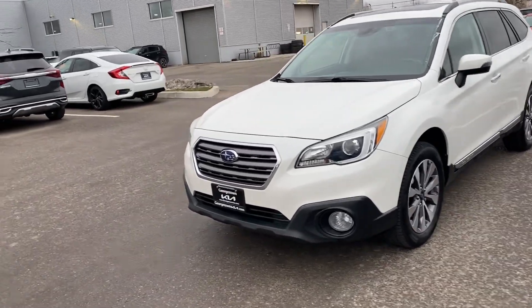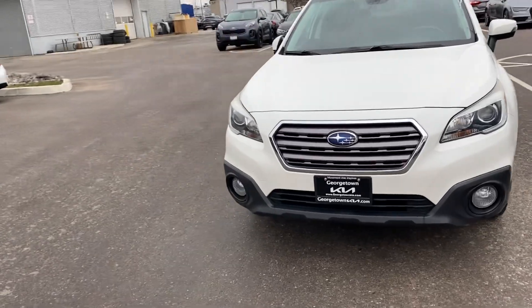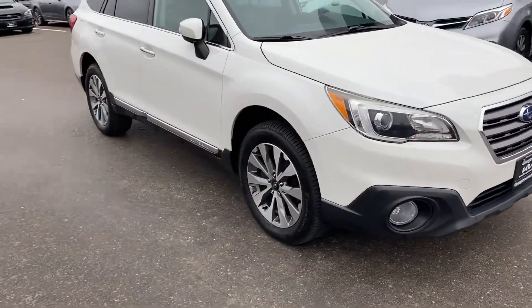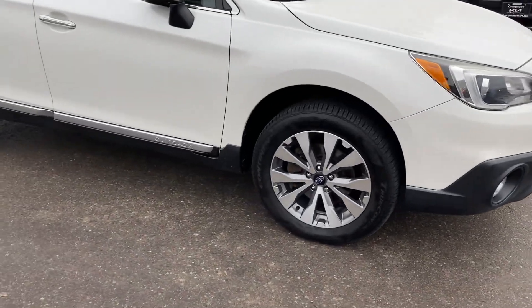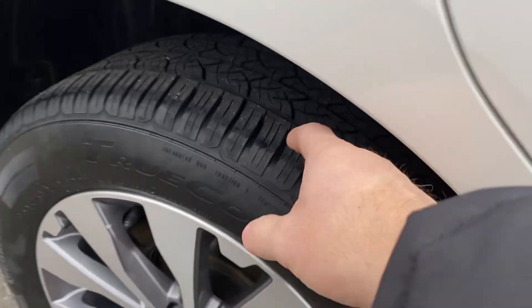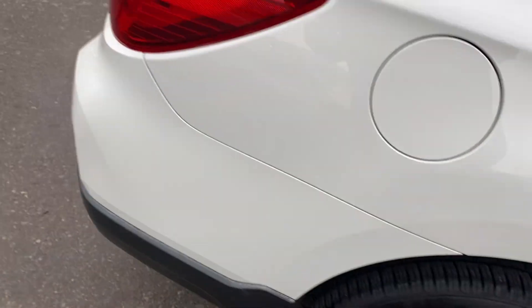Hi, this is Adrian here at Georgetown Kia. Just want to thank you for the interest in our 2017 Subaru Outback. Going to give you a walk around the vehicle — as you can see, excellent condition. Nice alloy wheels; take a closer look — lots and lots of tread on the tires.